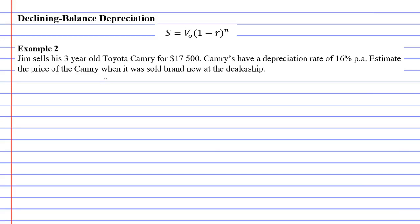So in this one, they've actually given us the salvage value, or the value that it was sold for: $17,500. They've given us the number of years, n equals three years, and the interest rate r is 16%, so we go 16 divided by 100, convert it to a decimal — it's 0.16. What we're trying to do is find out how much it was when it was brand new, meaning how much it was when zero years had passed. We're trying to find V0.